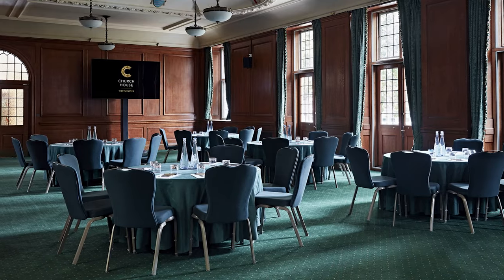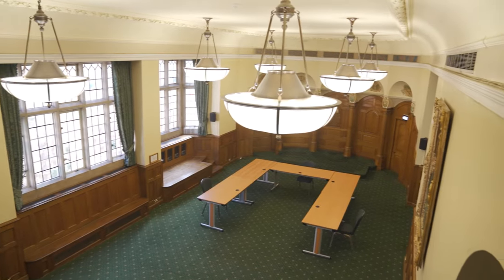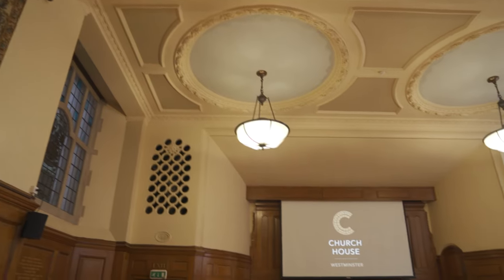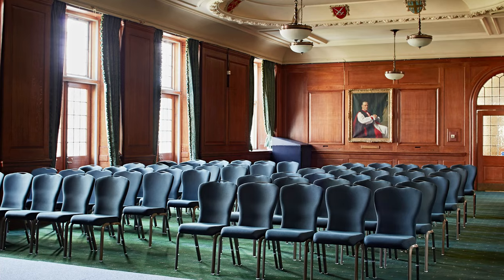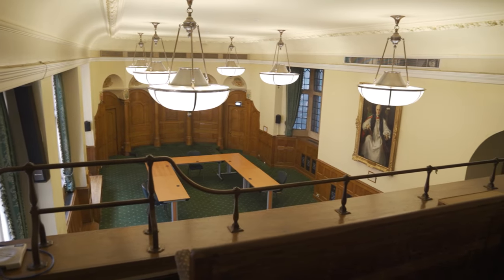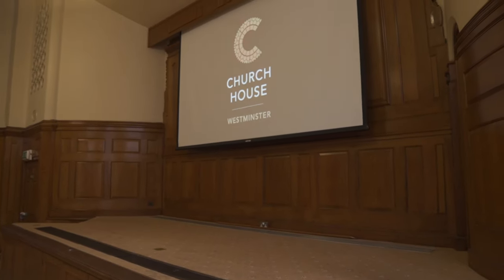The selection of flexible event spaces conveniently located on the first floor are often utilised as breakout rooms to support the plenary sessions in the Assembly Hall. The Hall Memorial Hall, along with the Bishop Partridge Hall and the Convocation Hall, can be used as press rooms, catering, green rooms, exhibitions and registration areas.